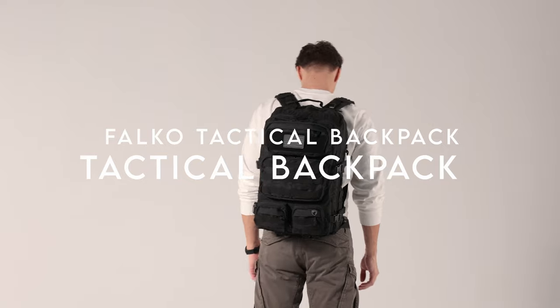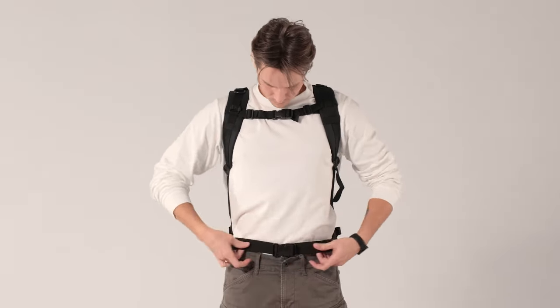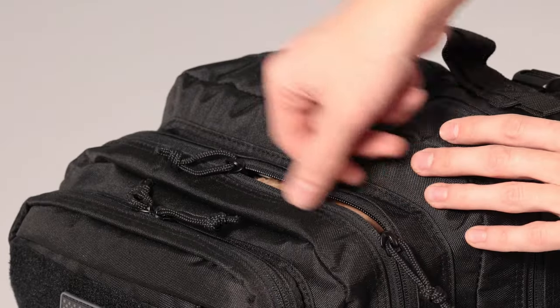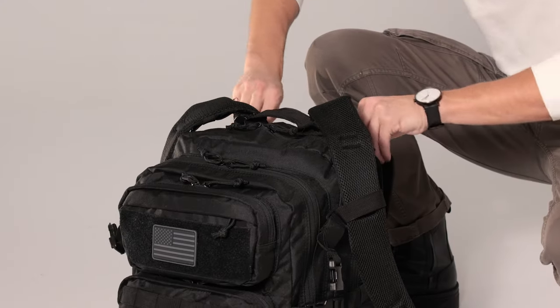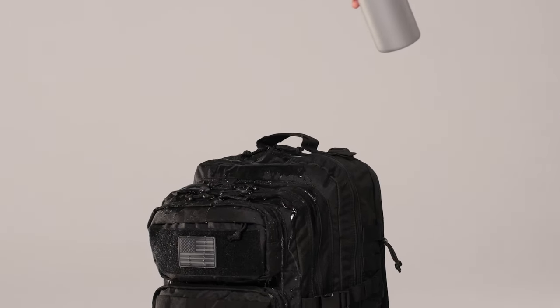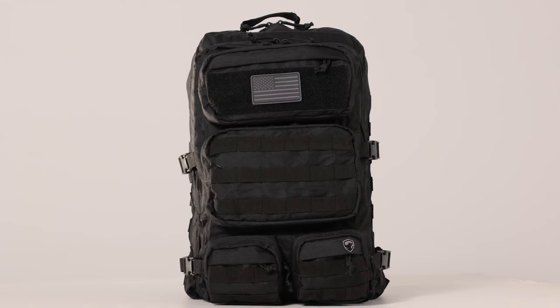At number four, the Falco Tactical Backpack. This one boasts a 2.4x stronger fabric that's both rip-proof and water-resistant, creating a fortress for your gear. No matter the environment, your essentials stay safe and secure. One of the standout features is the unmatched pocket organization — with an array of extra pockets, you'll never have to dig through clutter again. Everything has its place, making it a breeze to grab what you need on the go. The zippers are crafted by YKK, gliding smoothly for reliable access to your gear without any hiccups.